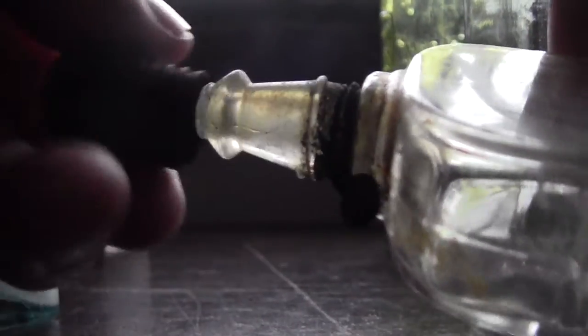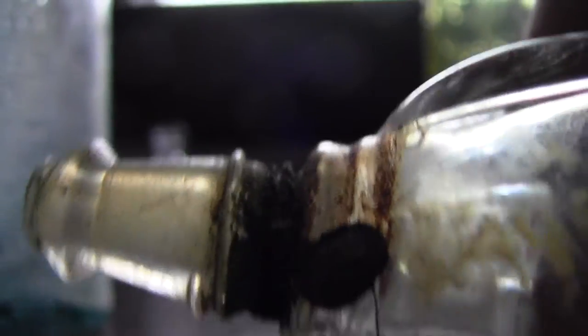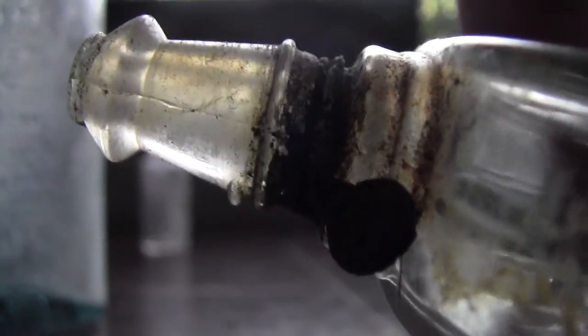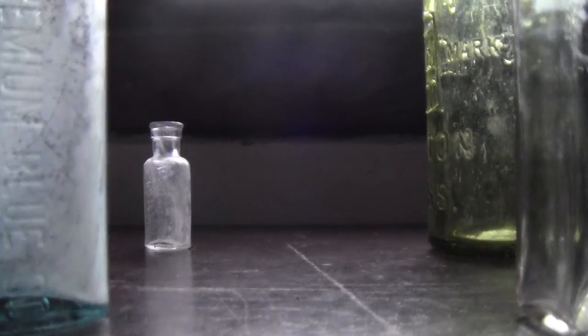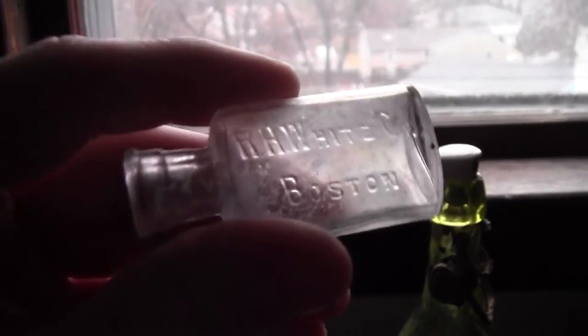If you take the cap off, there's a weird but really nice-smelling perfume inside. It has a cool top and there's an original chain around it, like from an old store price tag. I thought that was cool, so I kept it. Oh wait — I almost forgot about this one. I think this was one of my favorites that I found.